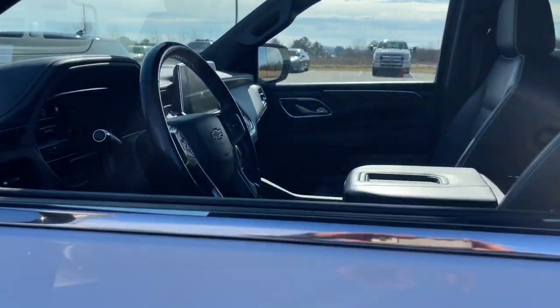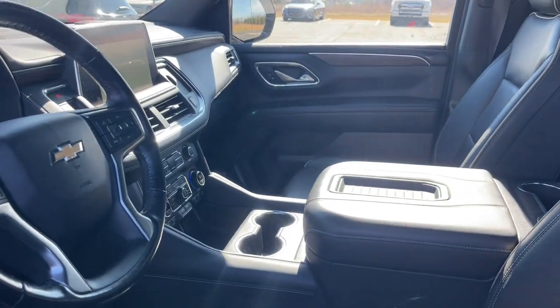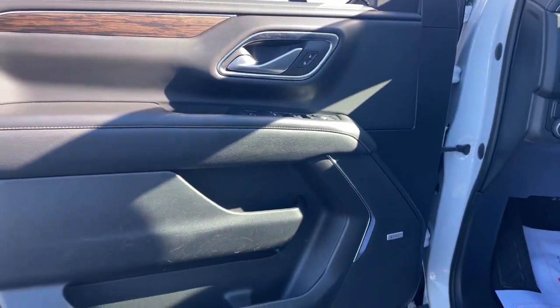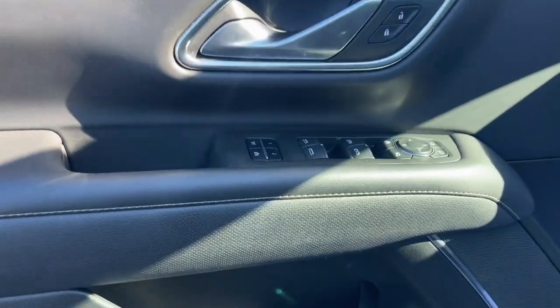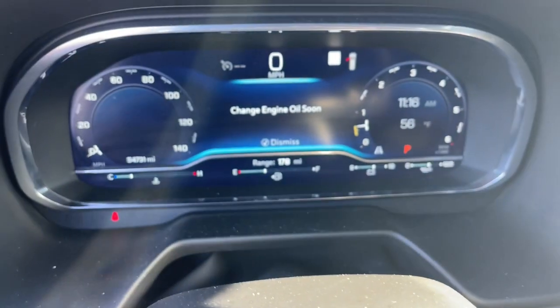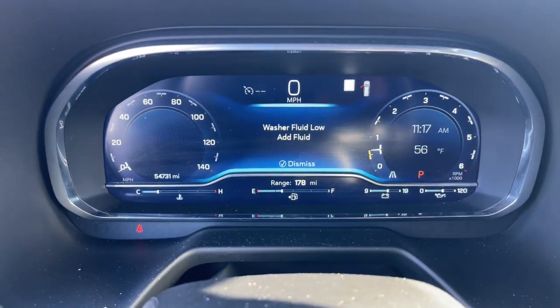These are just some of the great options this vehicle comes with: heated steering wheel, Apple CarPlay and/or Android Auto, wireless charging station, lane departure warning, navigation system, keyless entry, hands-free liftgate, heated driver's seat, power liftgate, heated rear seat — no muss, no fuss.